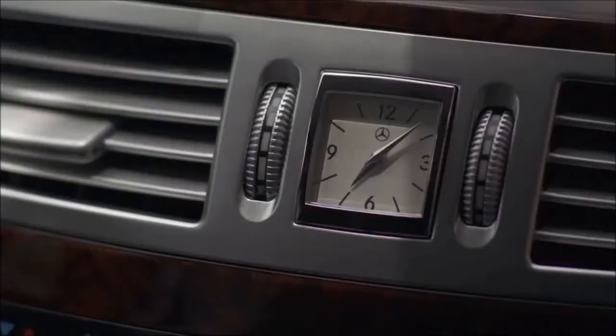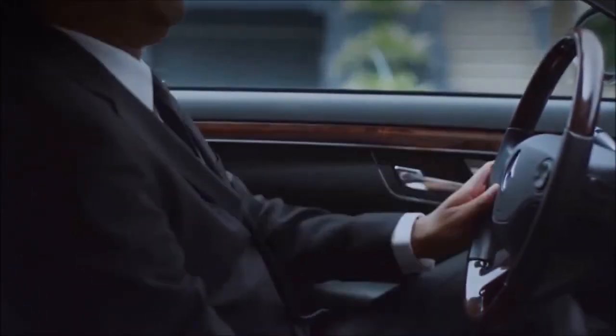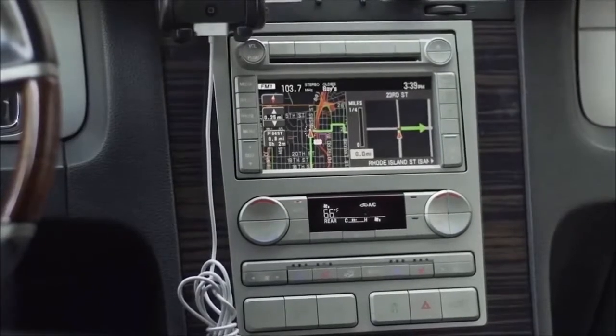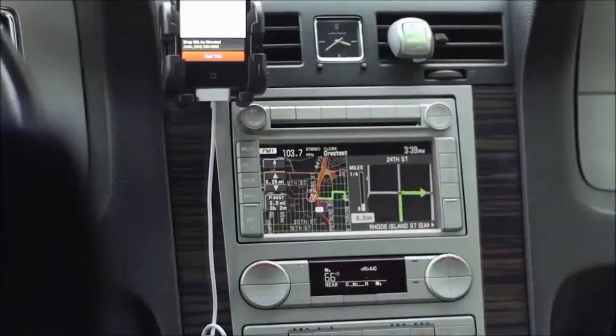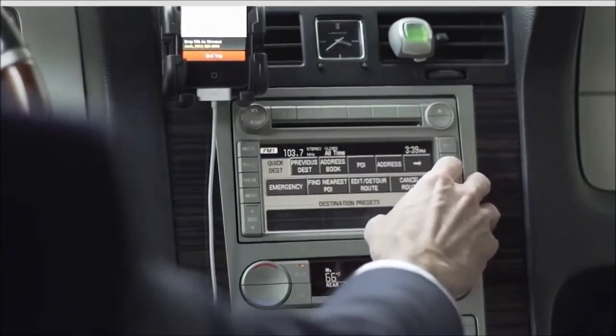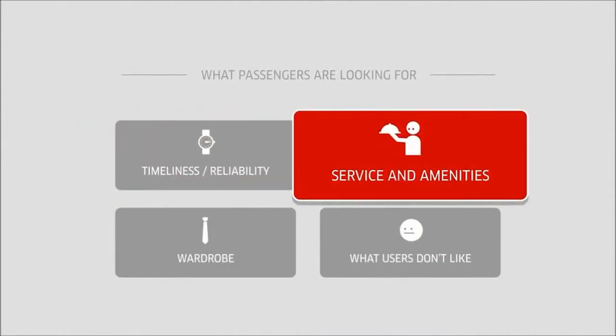Being late to a pickup is one of the most common reasons a driver receives a rating below 5-stars. Because riders expect their driver to arrive at the pickup location quickly, we suggest drivers only go online and accept trips when they are already in the vehicle and ready to drive. Using a GPS device is also highly recommended, and so is studying the city during downtime. The easier you can navigate the city, the happier your clients will be, and the more efficient you will be with your time.